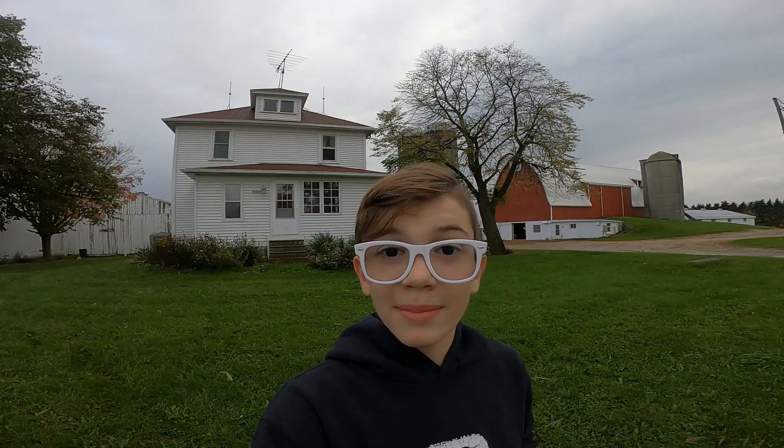Good morning everybody! Today I will be doing Creek Bottoms part two. If you're new here, I'm Wisco West. We will be going back to the Creek Bottoms which I made a part one of. Let's get going.